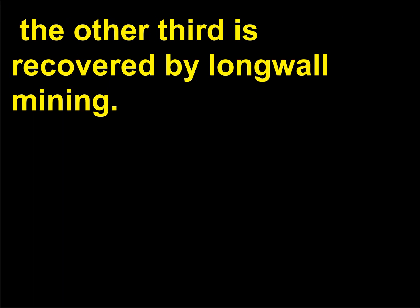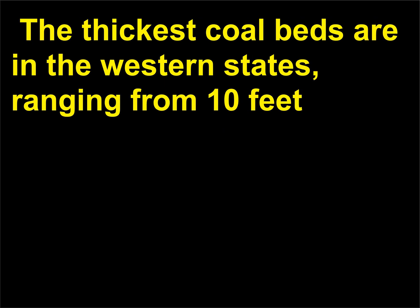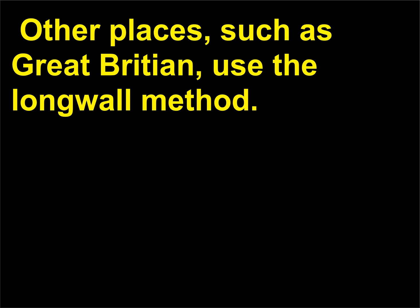The other third is recovered by long wall mining. Coal seams in the United States range in thickness from a thin film to 50 feet (15 meters) or more. The thickest coal beds are in the western states, ranging from 10 feet (3 meters) in Utah and New Mexico to 50 feet (15 meters) in Wyoming. Other places, such as Great Britain, use the long wall method.